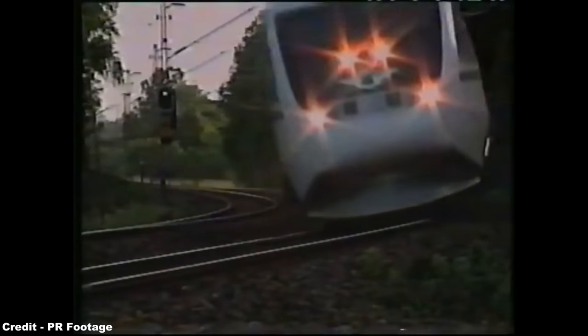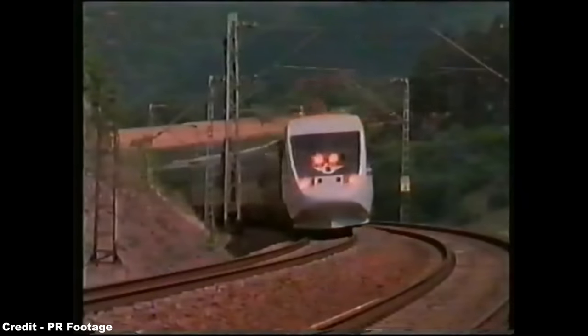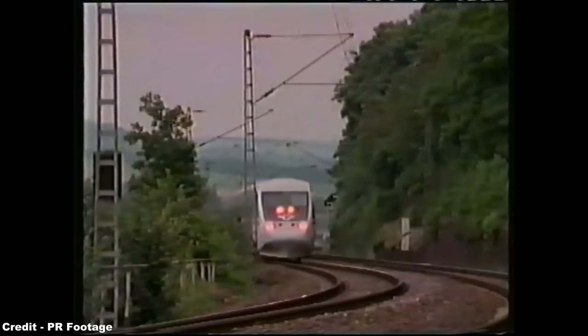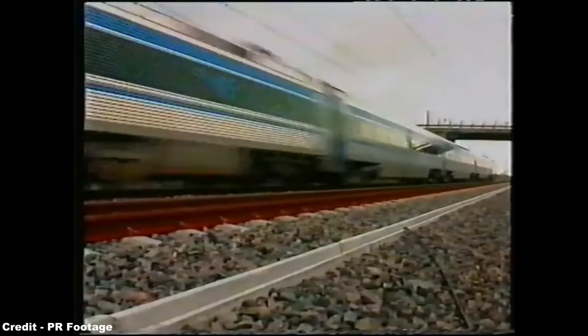Ultimately, SJ's passenger market share, from its 19% figure before the arrival of the X-2000, jumped to 71% by the autumn of 1995 — 52% by X-2000 and the remainder by regular intercity services.